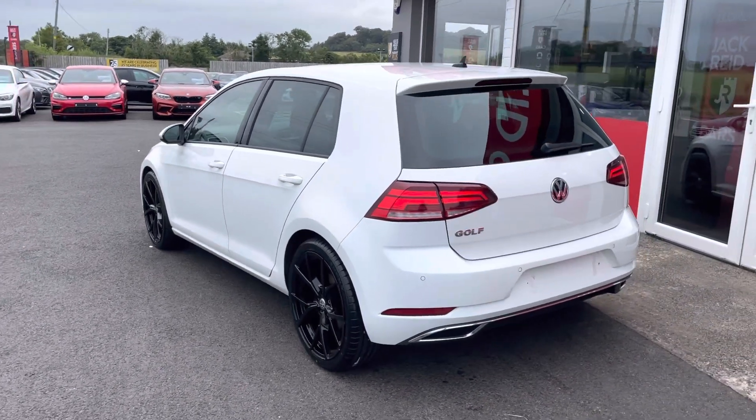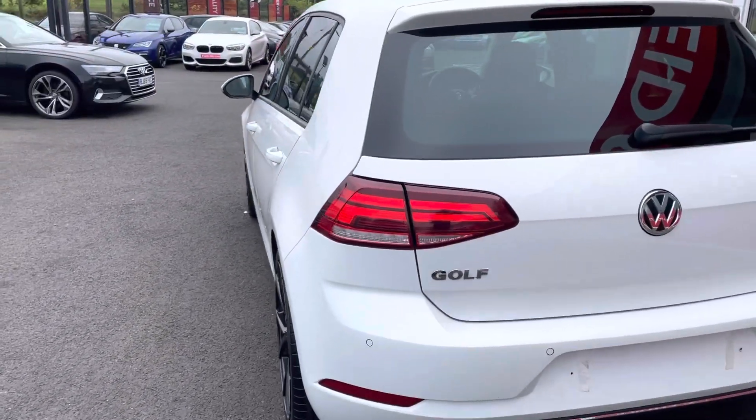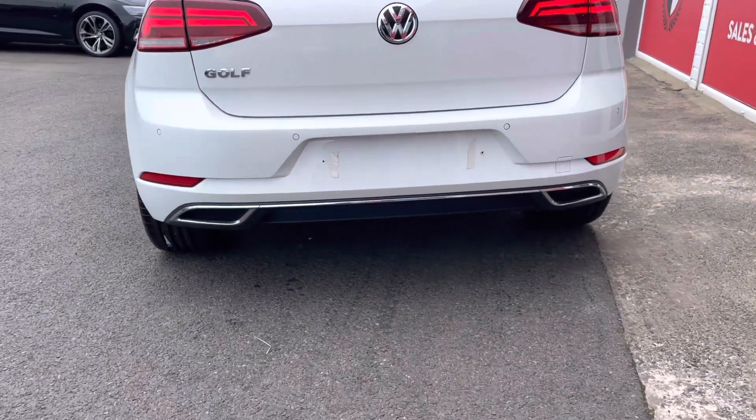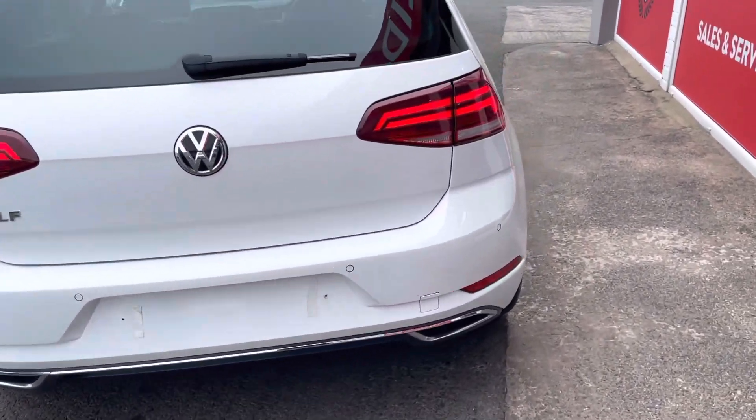From the rear of the car we've got updated LED lighting, we've got rear parking sensors, and that smart looking rear diffuser too.